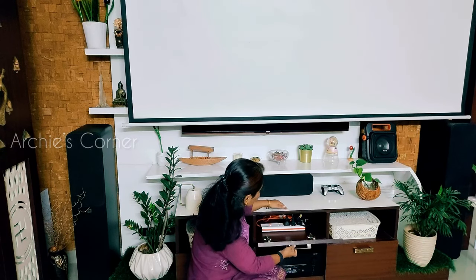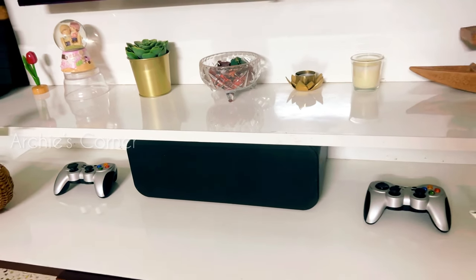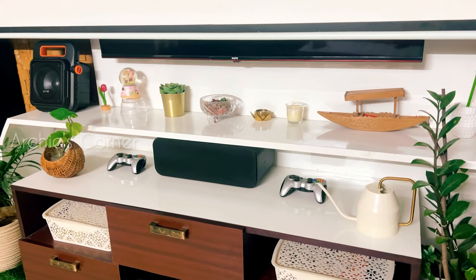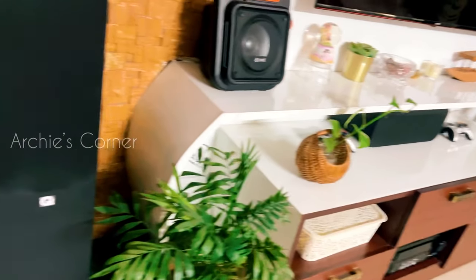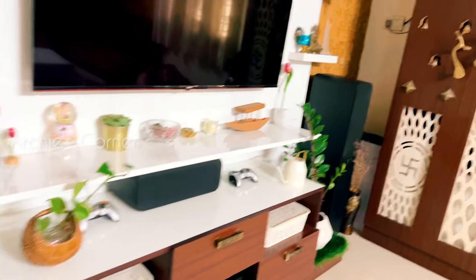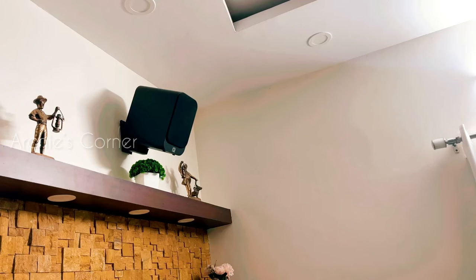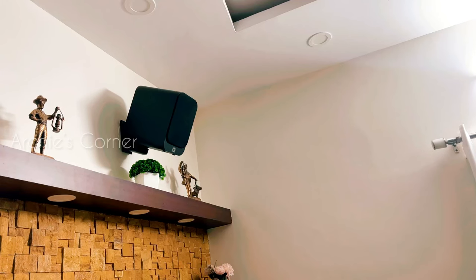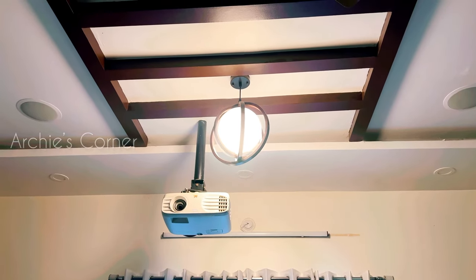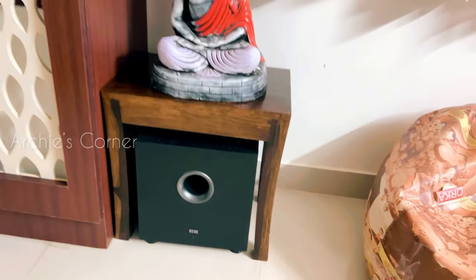Ours is a 5.1.2 channel setup and precision in speaker placement is crucial since surround speakers play the most important role in the whole home theater setup. We positioned the front speakers on either side of the TV facing towards the seating area. The center speaker is placed below the TV to anchor dialogue. The rear speakers are positioned to the sides of the seating area, and the Atmos speaker is placed on top, concealed within the fall ceiling. The subwoofer is also placed in a corner of the room for optimal bass response.